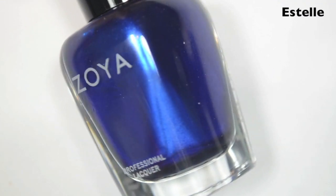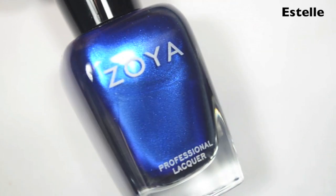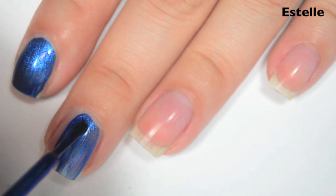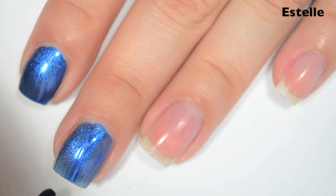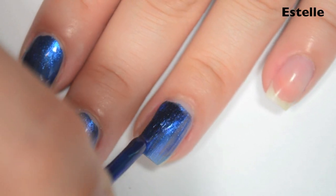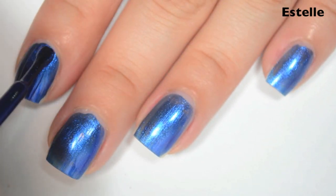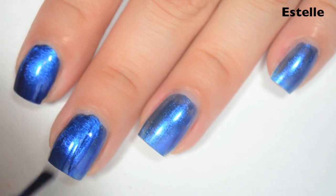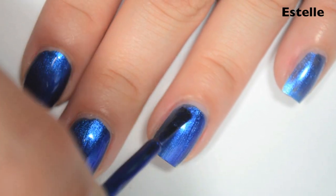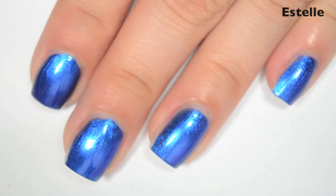The next polish is Estelle, and this, like Giada, is a dark but bright blue metallic. Here's one coat. This covers really well on the first coat — I can still see just some uneven coloring where it's not completely opaque. The formula is good, though I do feel like I'm getting a little bit too much on the brush sometimes. Here's two coats. This one covers completely in two, and it does deepen the color to match what's in the bottle. This one is a little brush-strokey as well, so you will want to be careful to try to do straight lines, or you can sponge on that last coat. So there is two coats of Estelle.